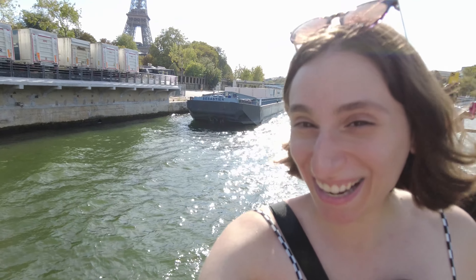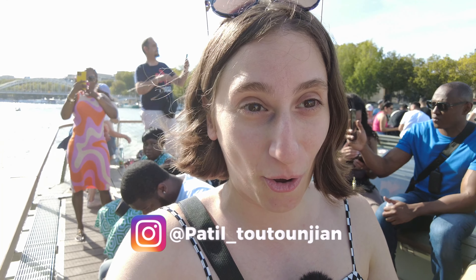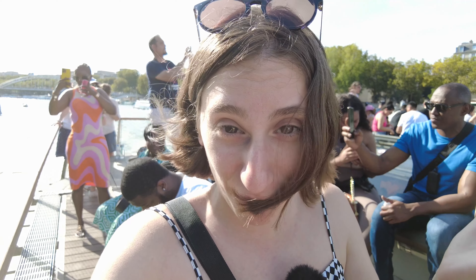This is Patil Toutounjian coming to you from Paris, France. Specifically, I'm in the Seine River — you can see the Eiffel Tower right behind me. This will be a quick short video to do a little guide of the things you can do if you have half a day in Paris. This is called the Bateau Parisienne. We're waving at people sitting on the other side. It will be a one-hour ride going through all the bridges.